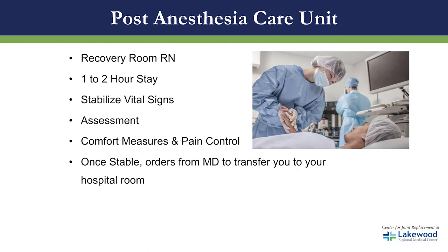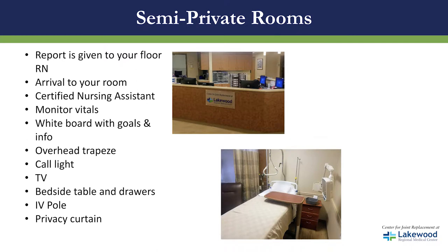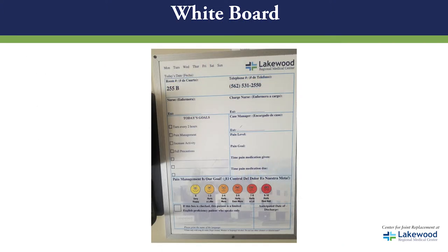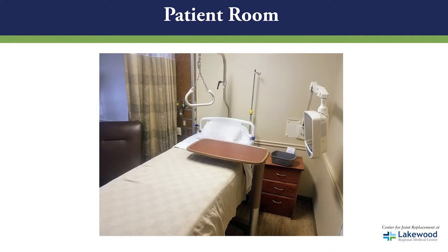Once we receive an order from the doctor, we will transfer you to your hospital room — a semi-private room. When you get to the floor you will meet your nurse and nursing assistant, and they will begin monitoring your vital signs. In your room you will notice a white board with information about your goals for the day. You also have an overhead trapeze on the bed to assist in getting you pulled up, and a call light to contact the nurses. When you come up from surgery you will have an IV pole with fluids running temporarily until you start regular food.